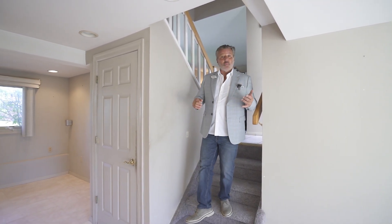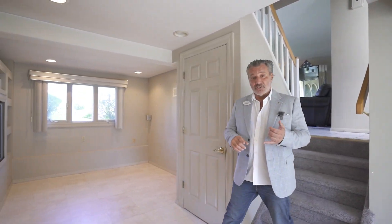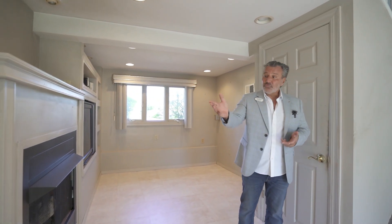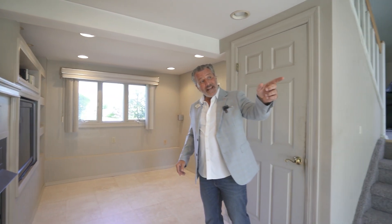So this is my favorite room in the house. Why? Because it's very versatile in these houses. It could be a fourth bedroom, could be your den, could be an office. It's right off the garage and it leads right out to the backyard.